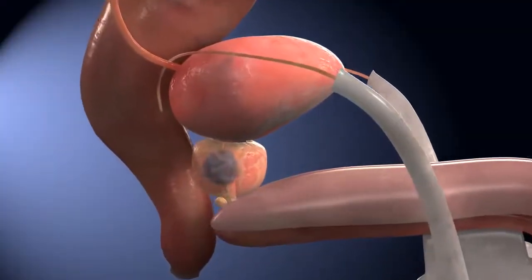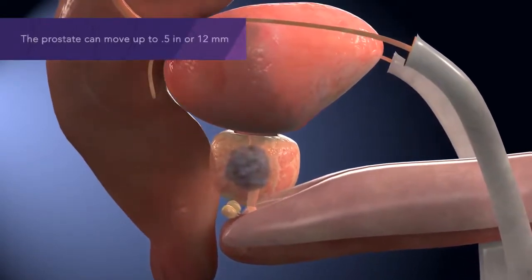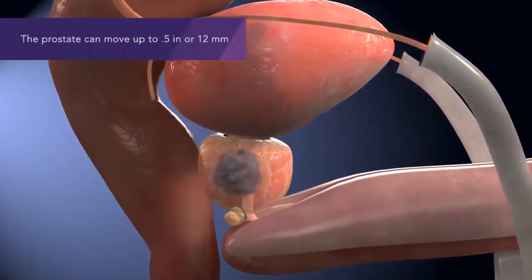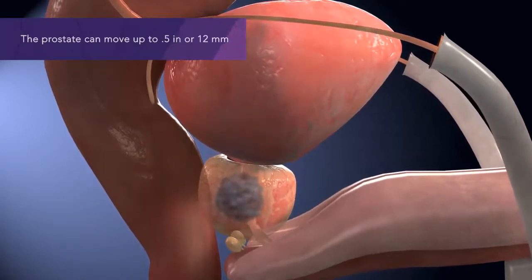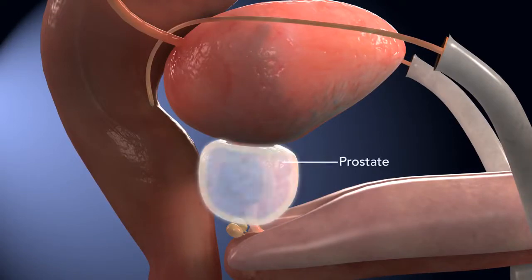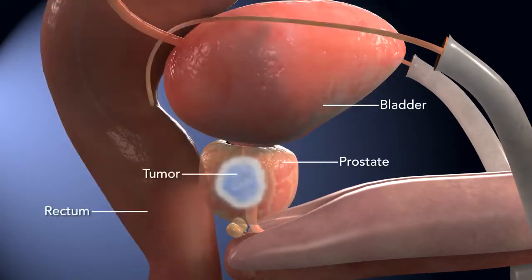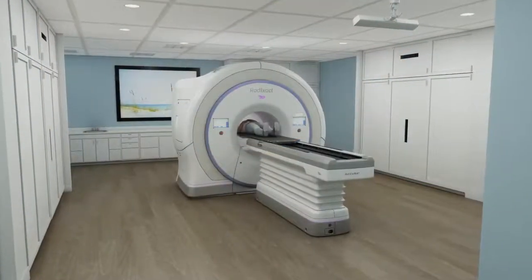Treating prostate cancer with radiation is challenging. The prostate can move up to a half an inch or 12 millimeters in an unpredictable manner, often caused by shifting content in your bladder or rectum. Its proximity to other sensitive anatomy requires pinpoint accuracy to avoid damaging healthy tissue and nerves.